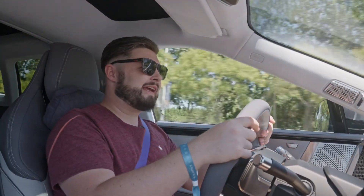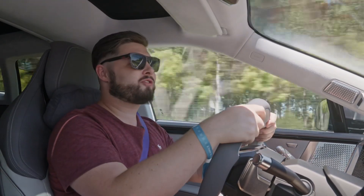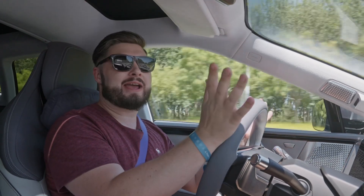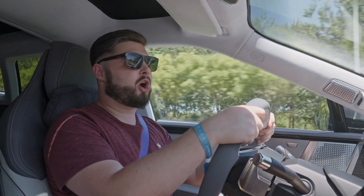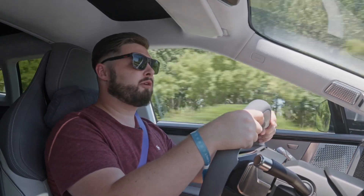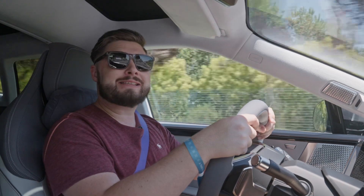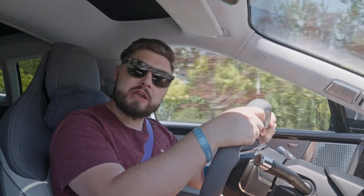We recently reviewed the ES6 but drove that on a closed mountain road, so it would be unfair to compare the driving dynamics having just driven this on the motorway and urban streets. I haven't really had a chance to throw this around a corner in anger, but I can tell you that inside this cabin is extremely comfortable and extremely quiet.